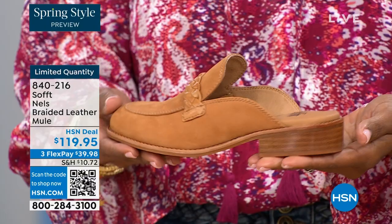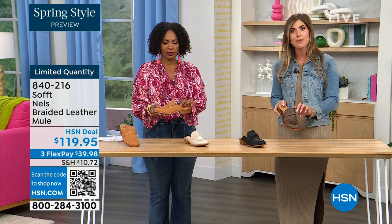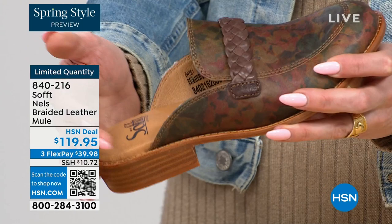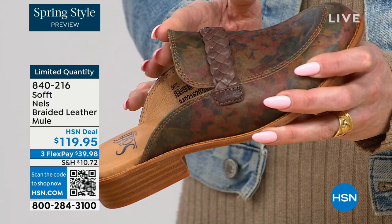I want to point out all these edges are finished — nothing is going to be digging into you. You're not going to have any fashion wounds from that because all these little edges — it's hard to even see — nothing here is cutting into you. And this is where it matters especially in a mule like this, because you don't have the back support — you want that flexibility and the movement in that leather, and it's buttery soft.